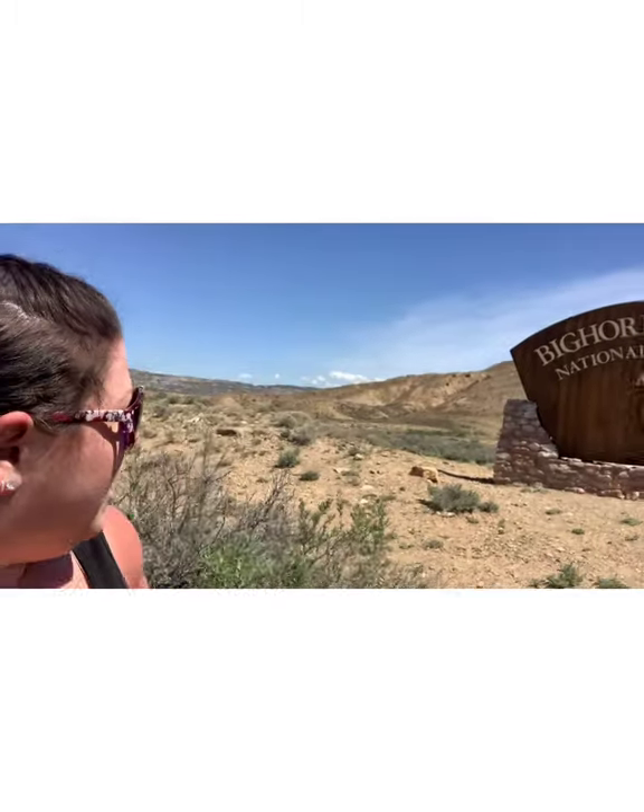Hey guys, today we are going to hike Bighorn National Recreation Park. I actually did this hike a few weeks ago and did every hike in the park and it was pretty fantastic and the views were great. I'm taking the kids back on a couple of the really good hikes that I enjoyed.